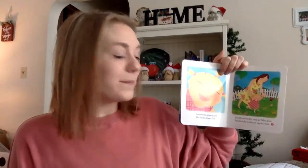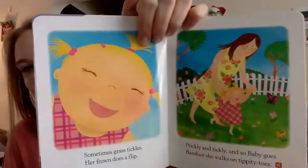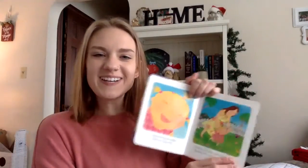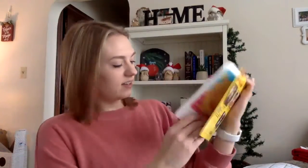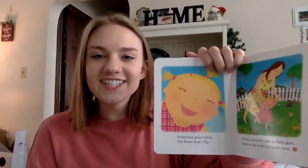Prickly and tickly — baby goes barefoot, she walks on her tippy toes. There she is walking through grass, she's on her tippy toes. So the grass to our baby felt a little bit prickly at the beginning, and then it felt tickly. Whenever the grass was prickly and hard, like the cactus, she didn't like that. She made a not-so-happy face. But when the grass was tickly, like a little feather or something softly touching your skin, she likes that.